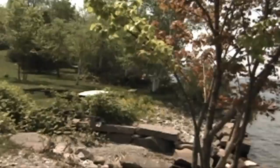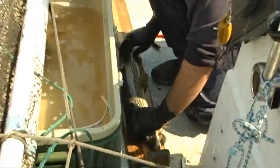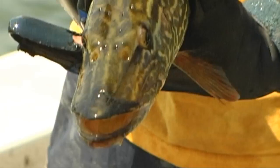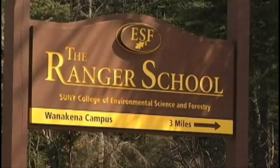Do you enjoy a good walk in the woods? ESF students use over 25,000 acres of college-owned forests, lakes, and wetlands across the state of New York to study biology, forestry, and other environmental programs. The college operates research stations in the Thousand Islands and in the Adirondack Park along with its ranger school campus in Wanakena.